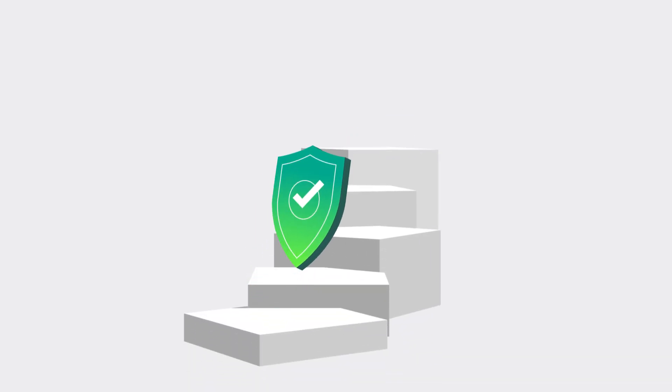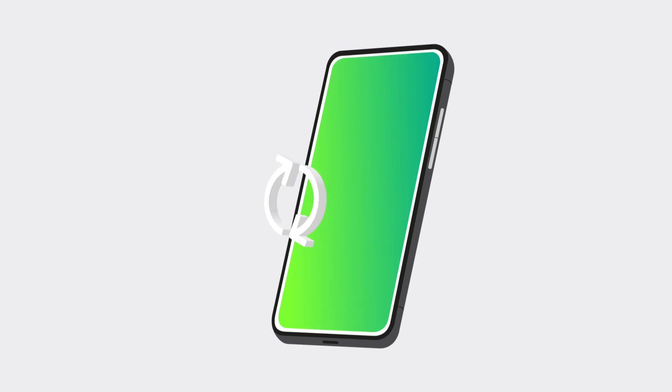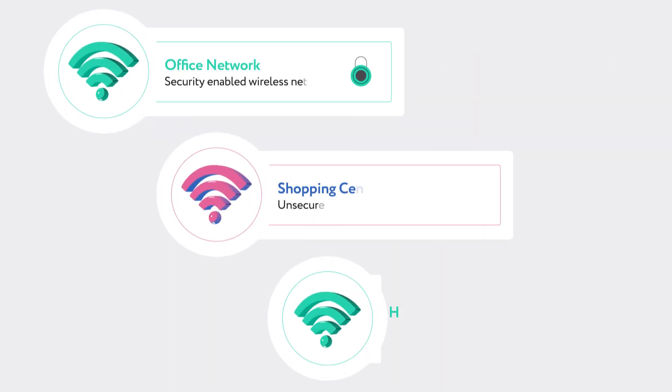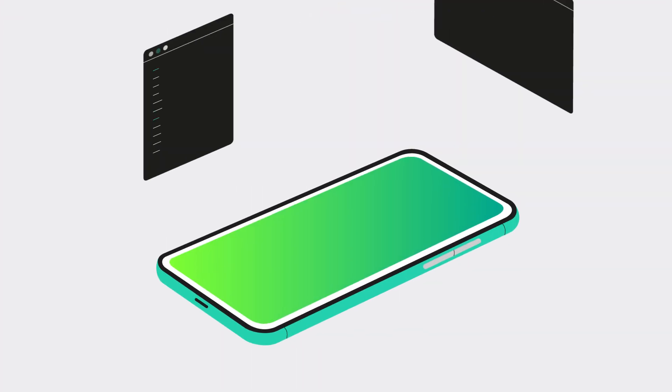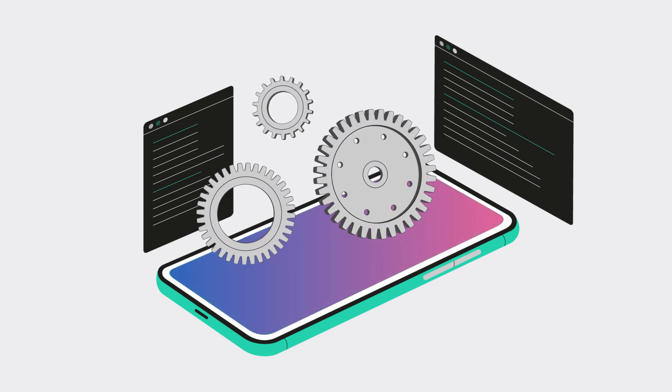What other common-sense steps can you take to keep spyware off your phone? Keep your phone's operating system and software updated. Avoid using unsecured Wi-Fi, or use a virtual private network for protection. Don't root an Android or jailbreak an iPhone, as this exposes you to spyware.